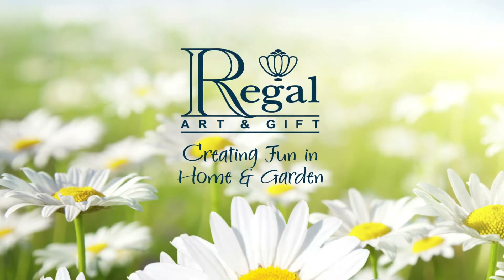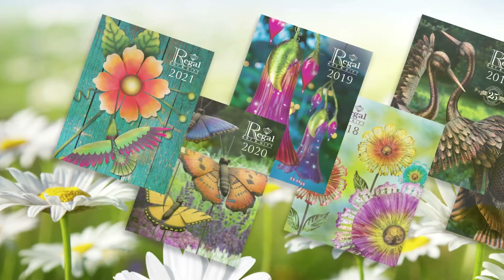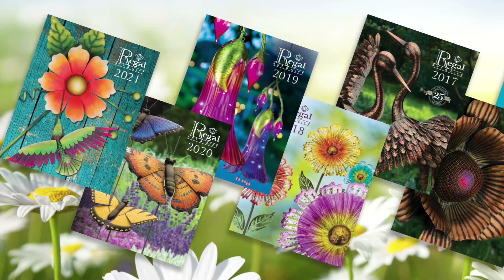Hi again, I'm Sydney Kearns, National Sales Manager for Regal Art & Gift. Regal is an industry leader known for our innovative designs and quality products.